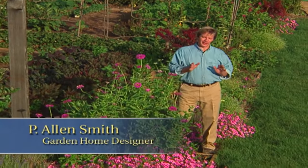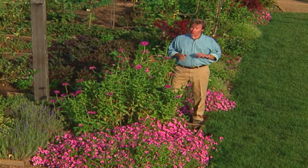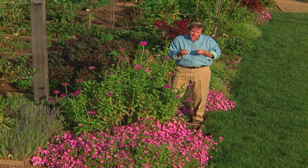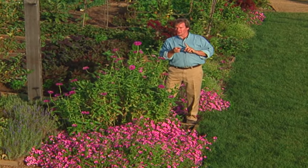Hi, I'm Alan Smith. Welcome to The Garden Home. This is a show about garden design and blurring the lines between inside and out. In today's show, what we're going to talk about is bringing a little oomph or pizzazz into the garden, and we're going to do that with annuals.